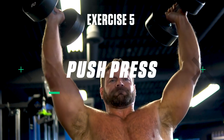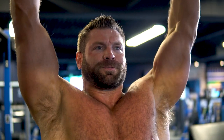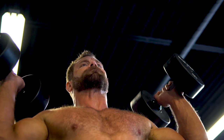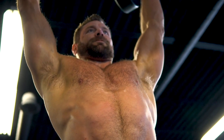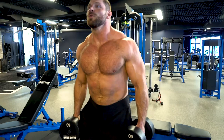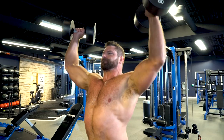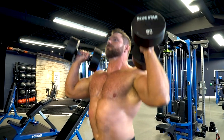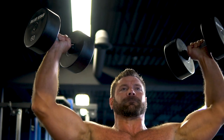Exercise number five: push press. This is virtually the best exercise you can perform for developing explosive strength and power in your shoulders. The added momentum and leg drive involved allows you to pack on the most amount of weight and achieve progressive overload much quicker than with any other shoulder exercise. Plant your feet about shoulder-width apart with a slight bend in the knees. Keep the core braced, squeeze the glutes, and drive through the heels to use some momentum to power the dumbbells up overhead. Be sure not to clank them together at the top, then control the weights back down and repeat.